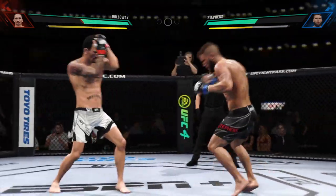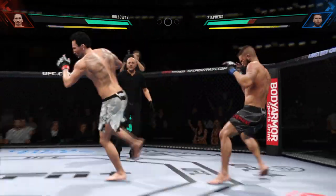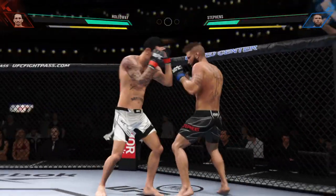Perhaps a sign of things to come as he lands a kick there. Nice kick landed by the challenger. Oh, huge kick to the body — that can't feel good. Big elbow lands as well.